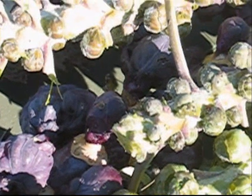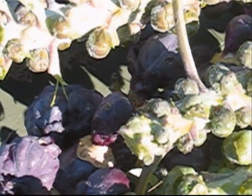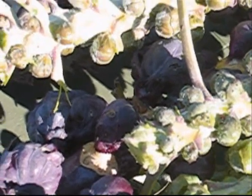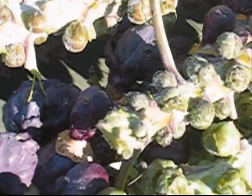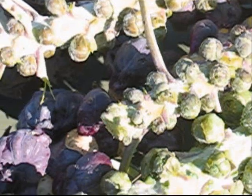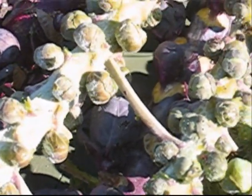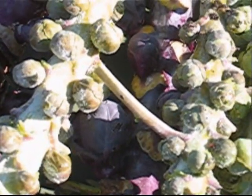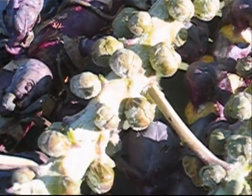It's November 17th and I'm taking you on a very late season garden tour. Right now we're looking at some Brussels sprouts. We've got purple ones, we've got green ones. And I've just picked them. So let's see what else we've got going on around the garden.